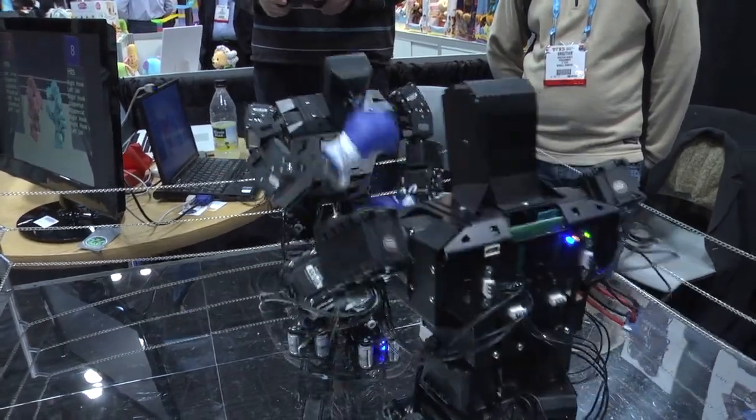It's basically a video game with actual toys attached. You'll be able to play a game using controllers, but additionally you'll have robots that will actually compete against each other and fight in a ring.